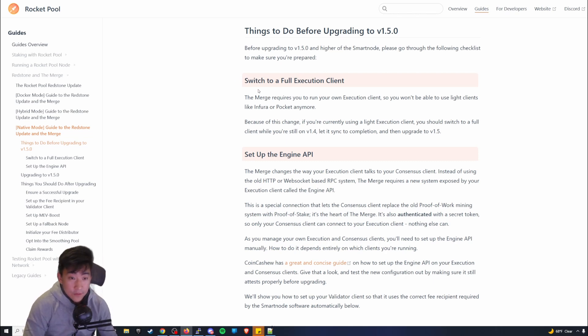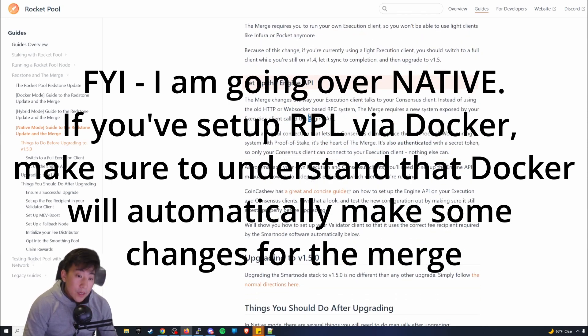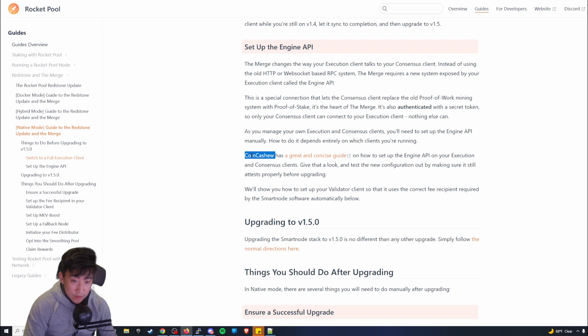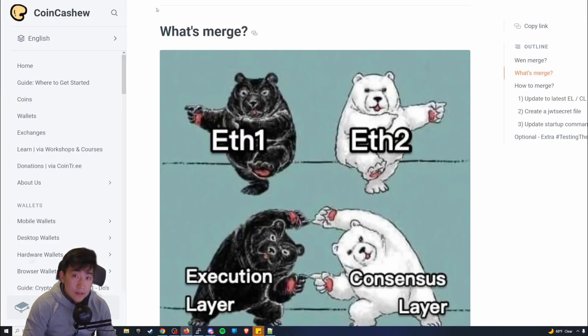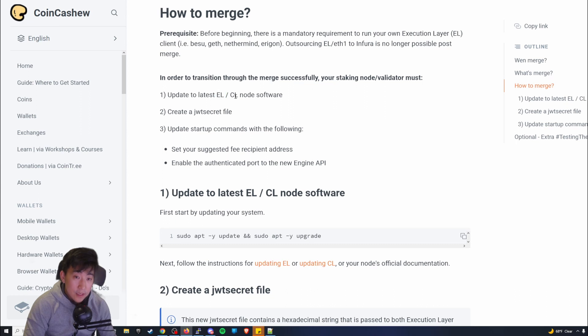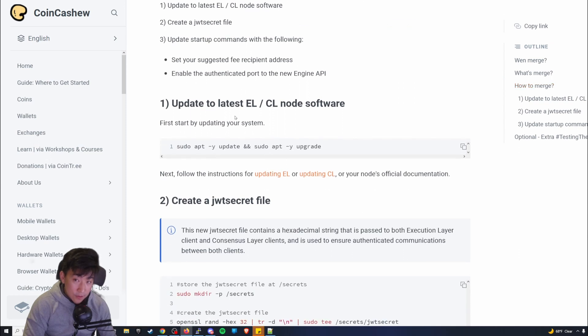The second step is to set up an Engine API. Please read all the documentation. They mention a guide by a gentleman named CoinCashew who provides good guidance on creating a validator node for the Ethereum network. The recommended guide is a great consensus guide by Merged Panda. Follow it thoroughly — first update your execution layer as well as your consensus layer.